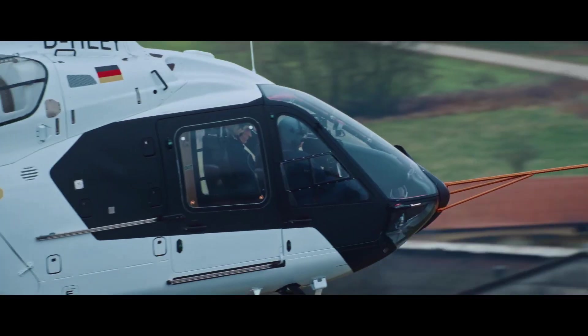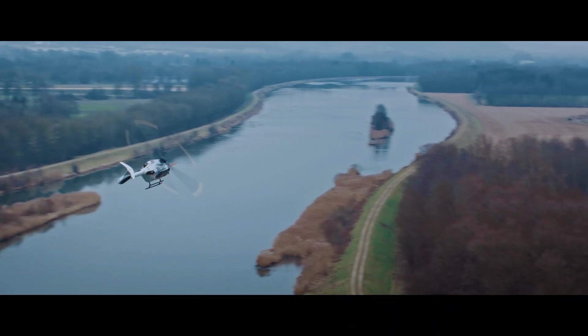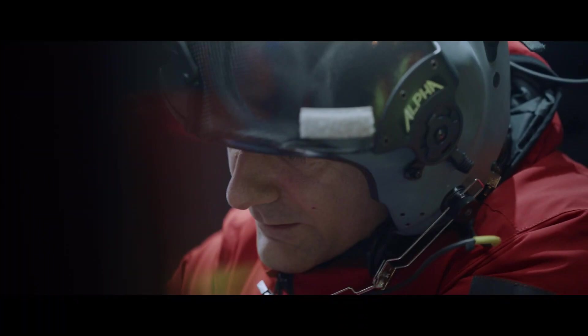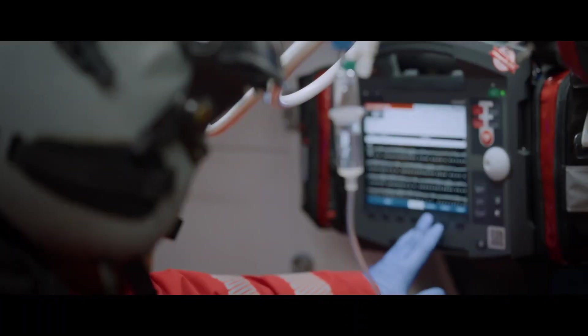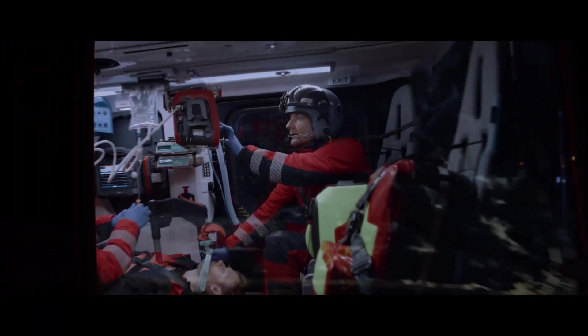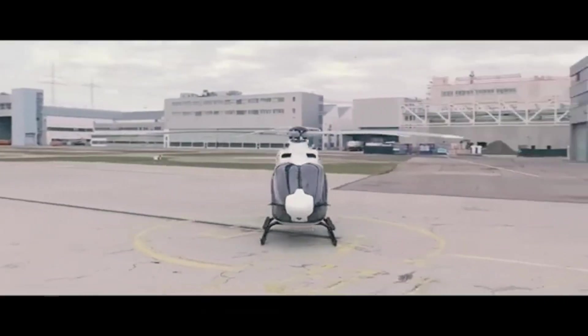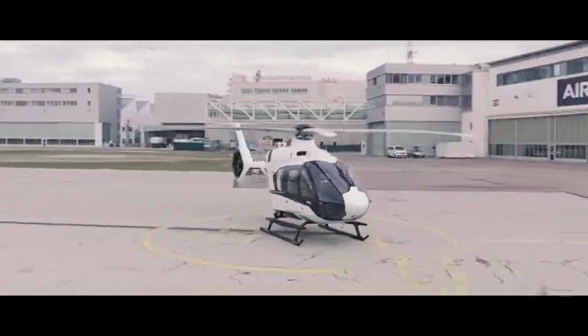Step inside, and you'll find a fully digital glass cockpit equipped with state-of-the-art avionics. The intuitive touchscreen interface makes flying easier and safer than ever. The Airbus H140 is also equipped with advanced autopilot functions, making long-distance flights smoother and reducing pilot workload significantly.